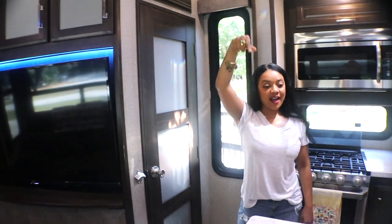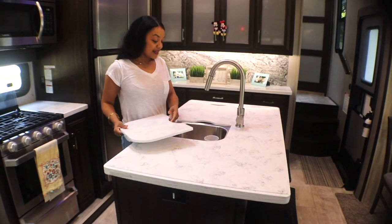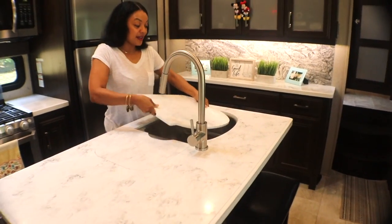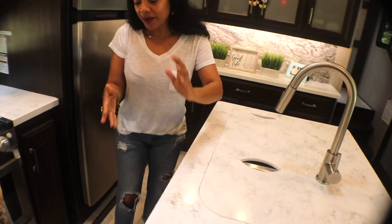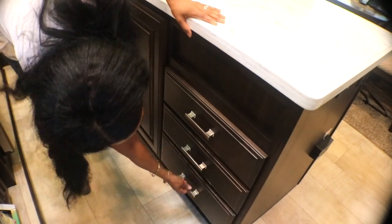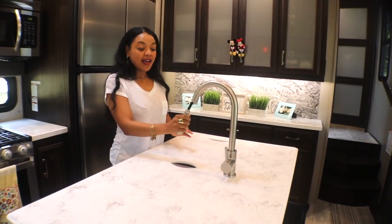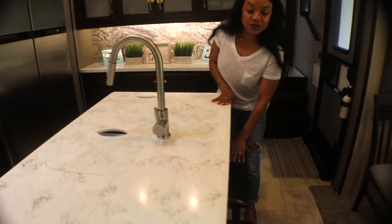So let's move over to the island. The island also serves as a sink area — a 70-30 sink area. And when we're not using it as a sink, we use it as more counter space. On this side of the island, we have more storage space — just lots and lots of storage space. And we have a pull-out faucet over the sink.